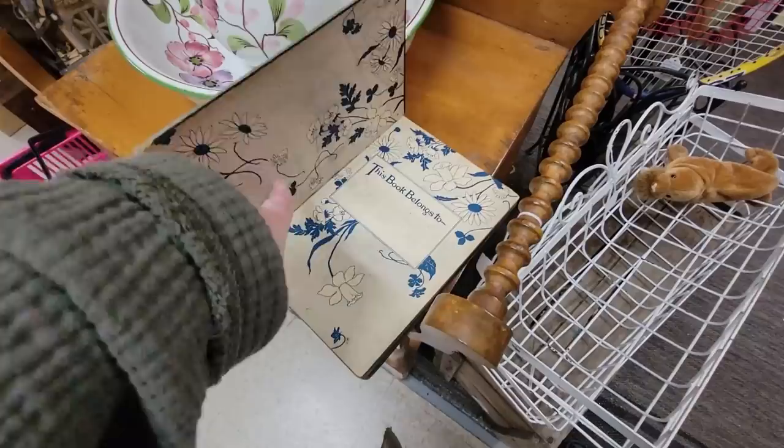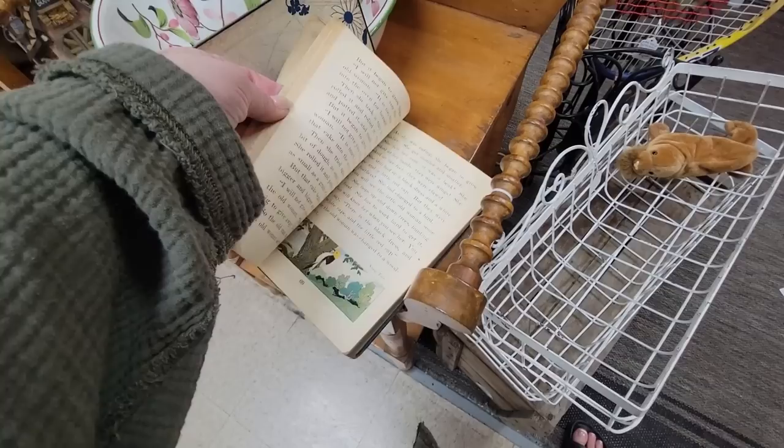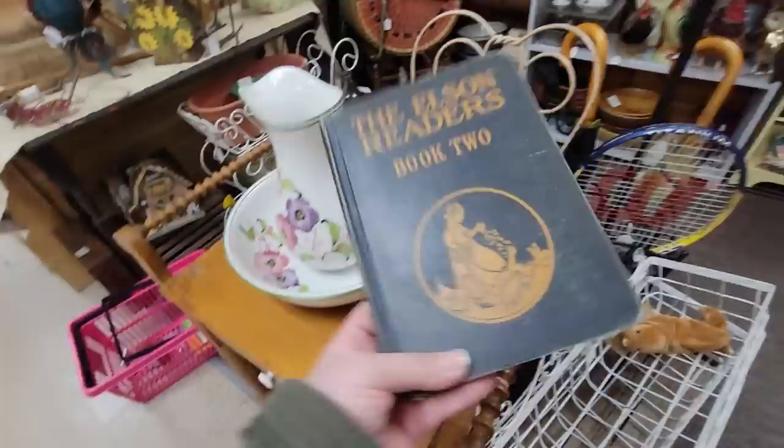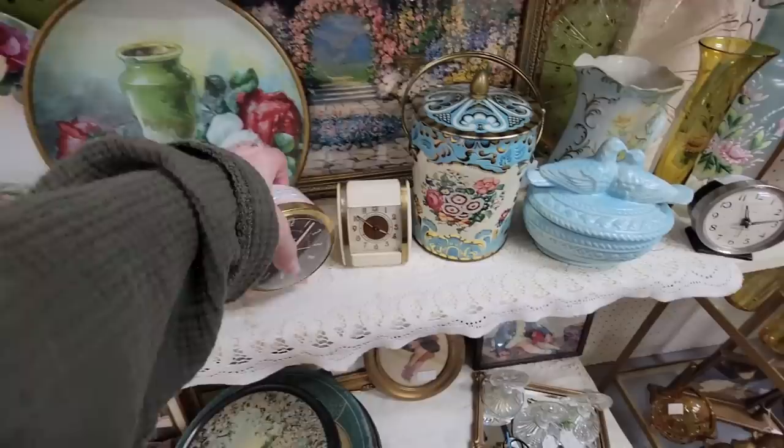Let's go over here to look inside these little readers. Isn't that pretty — the flowers that are on the inside? This is $6.50. I always look for holiday stories. This one looks like it's got a little bit of pencil writing on the inside. Copyright — let's see — 1920. So that's a nice one. This booth has a lot of nice things.